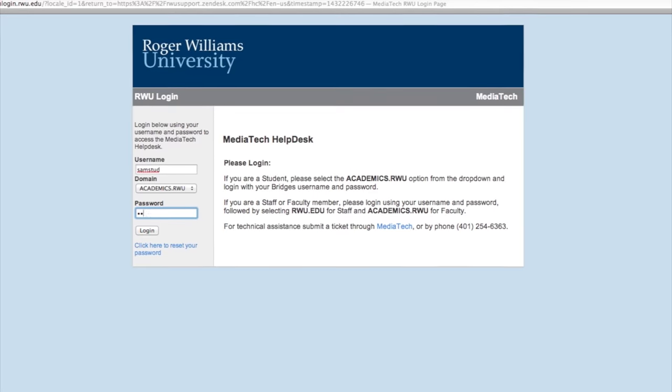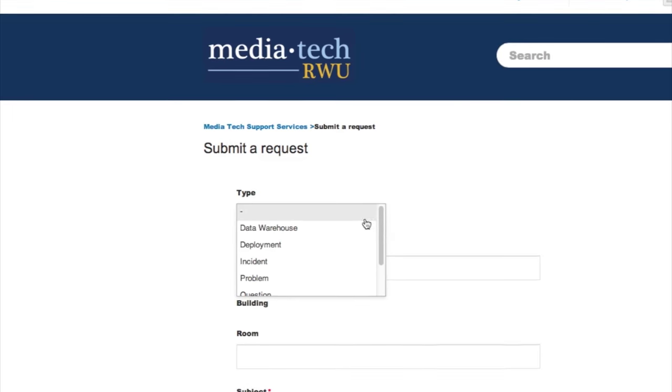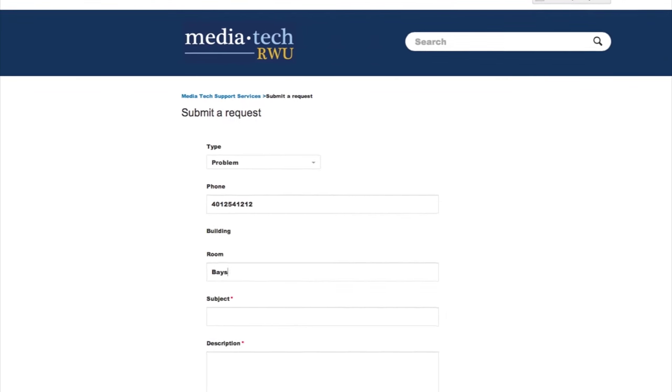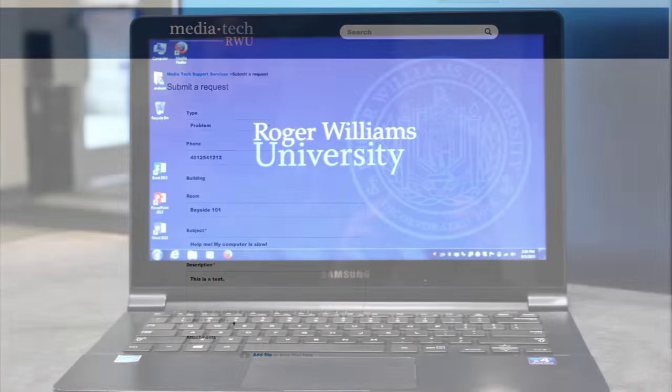These include setting up your mobile device for Wi-Fi and email access, malware and hardware issues, password and account access, installation of software including Office 365, R-Cloud, setup of wireless printing, and much more.